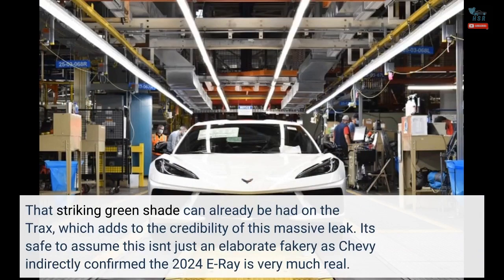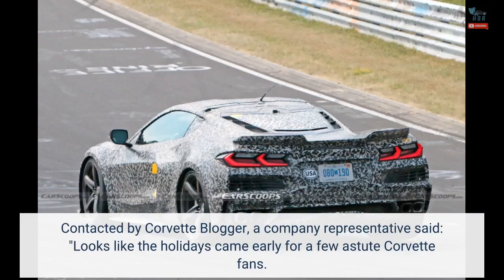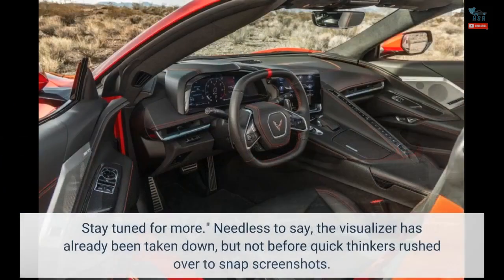It's safe to assume this isn't just an elaborate fakery, as Chevy indirectly confirmed the 2024 E-Ray is very much real. Contacted by Corvette blogger, a company representative said, "Looks like the holidays came early for a few astute Corvette fans. Stay tuned for more." The visualizer has already been taken down, but not before quick thinkers rushed over to snap screenshots.